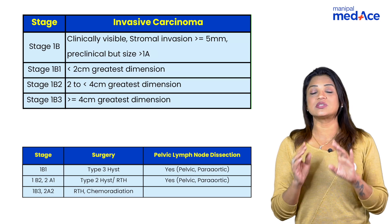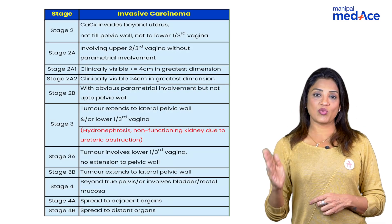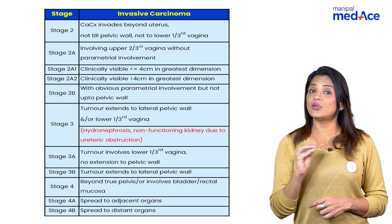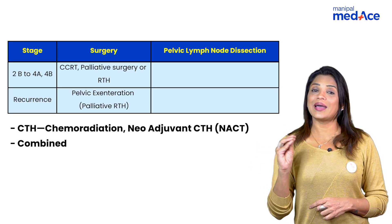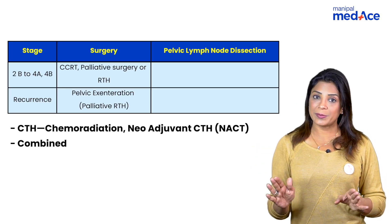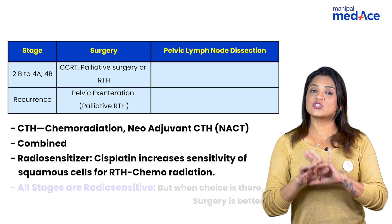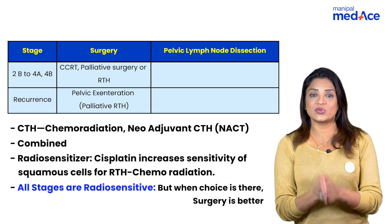For tumor size more than 4 cm, go for chemoradiation or radiotherapy alone. Once there is parametrial involvement — stage 2b and beyond — only palliative treatment and chemoradiation should be given. Cisplatin can be added to radiotherapy because all stages of cervical cancer are radiosensitive, and cisplatin makes tumors even more sensitive to radiotherapy.